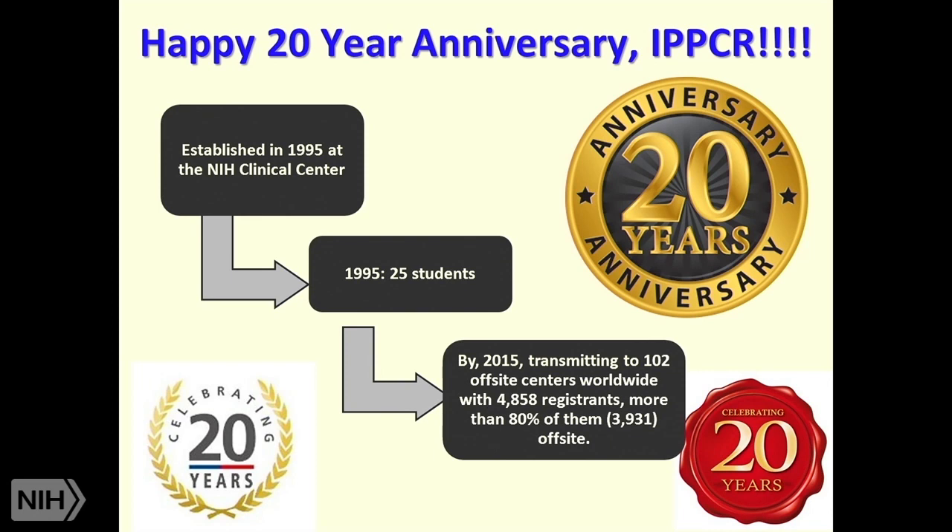Of the off-site locations, 58 are in the United States, and 30 of them are new this year. Internationally there are 45 sites, and 24 of them are new. So to all the folks off-site, we welcome you, and you'll hear in a moment how you can interact with the faculty.